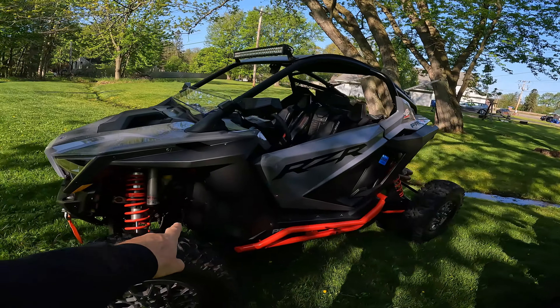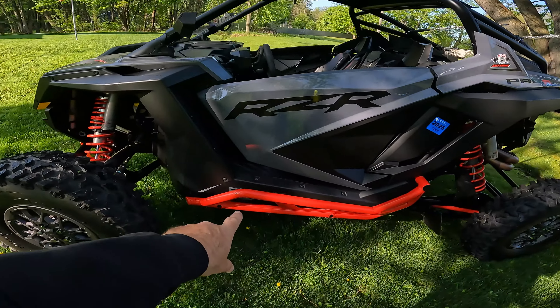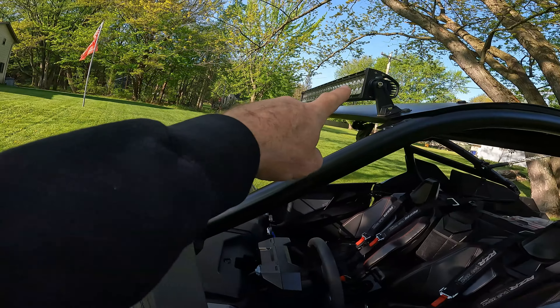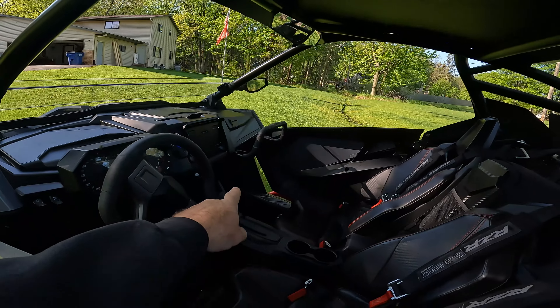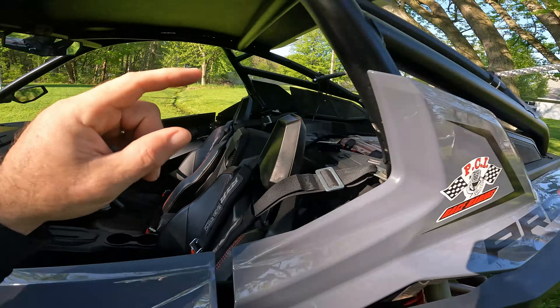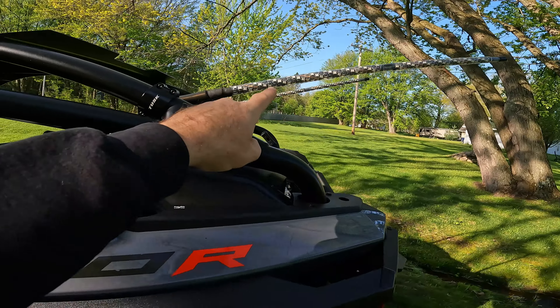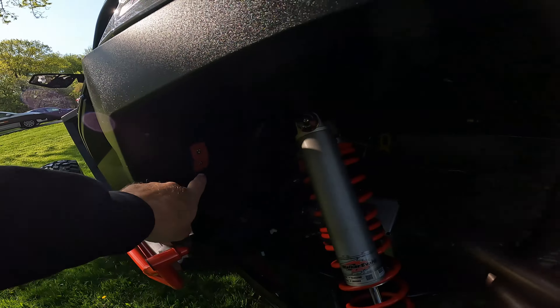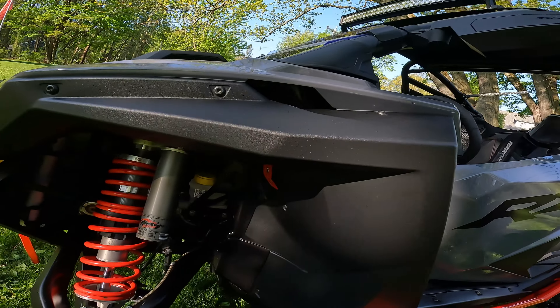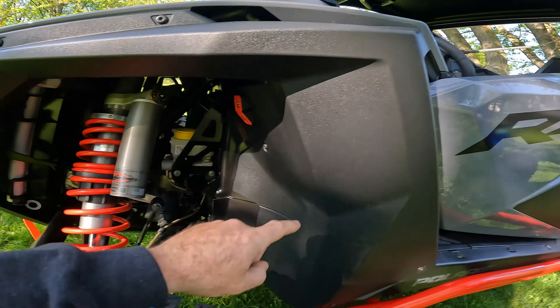So, 2022 Pro-R. The only things I have changed on this rig are rock sliders, a half windshield, and a light bar. On the inside there is a USB port. We've got rock lights tucked up in there, and whips. Other than that, she's bone stock. Nothing has been done to it other than the Stage 1 tune and a couple miscellaneous accessories.